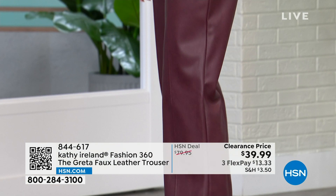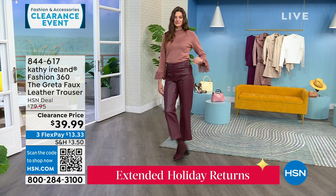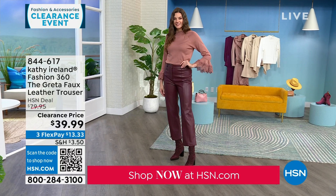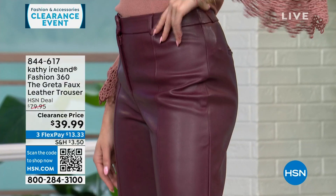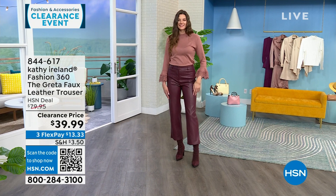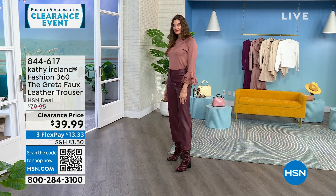Other faux leather pants tend to rub together, stick, don't feel good, have no give, and can show markings when rubbed against a car seat. That's why this one is patented — this doesn't have any of those negative qualities. When I say it feels like the real thing, the number one thing people tell me is 'is that lambskin?' They look and feel like lambskin, are soft against the skin, move with you, and don't stick in all the wrong places.